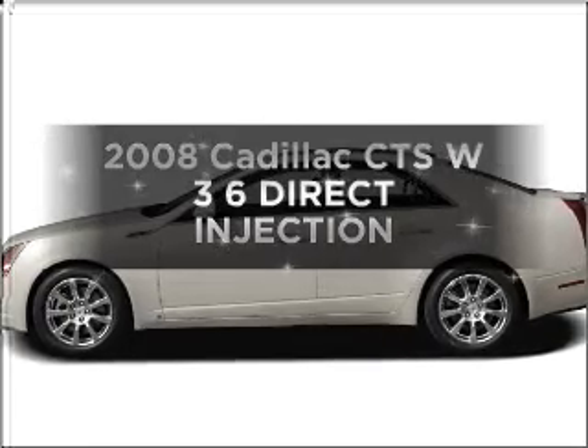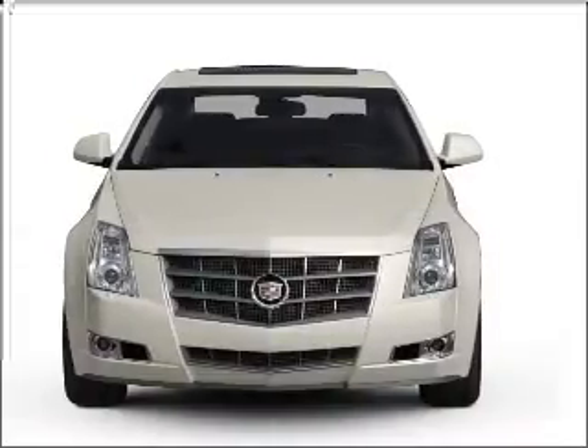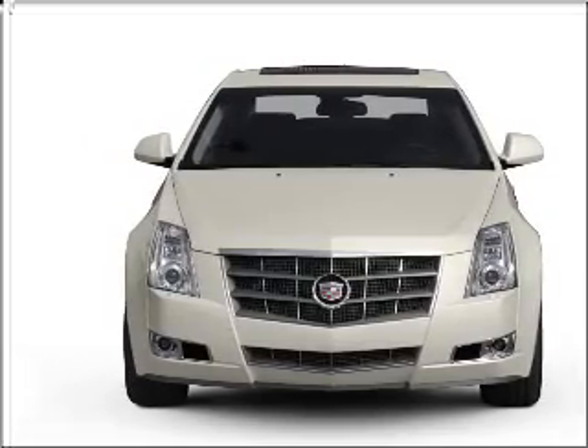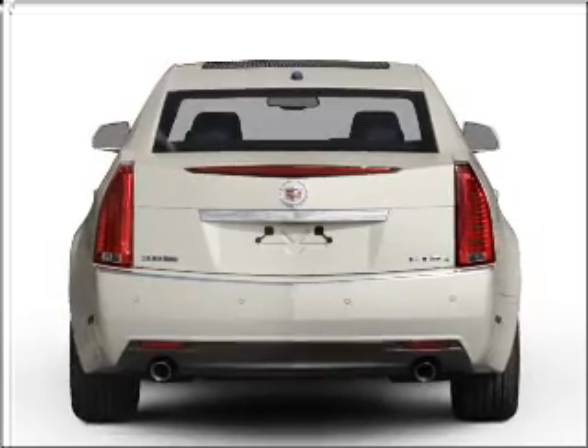Introducing the 2008 Cadillac CTS. If you're looking for an automobile with great attributes, look no further. With a solid six-cylinder engine that responds smoothly to its automatic transmission. Stand out from the crowd with premium wheels.